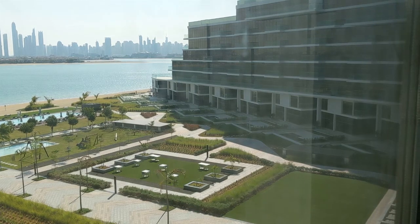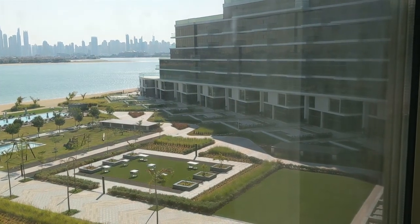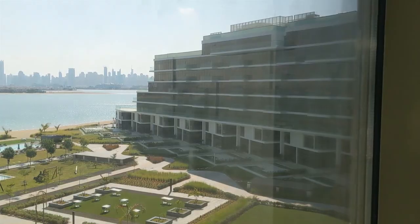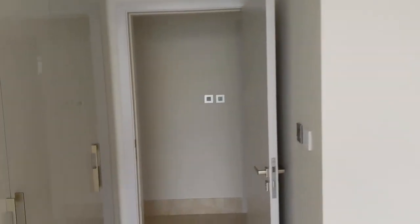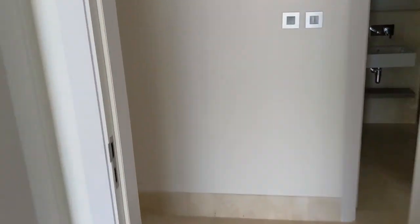On the right, those are townhouses with their own plunge pool for the first two levels, and then above that, apartments just like this one. Those, I'm told, start at $8 million — the townhouses — and about 2,800 square feet.